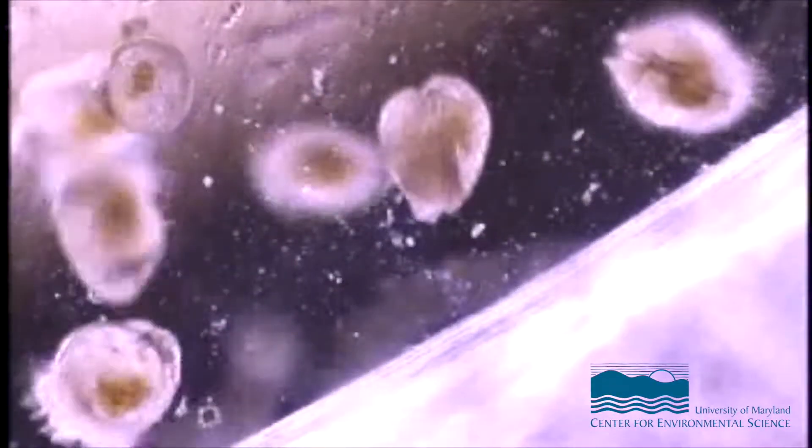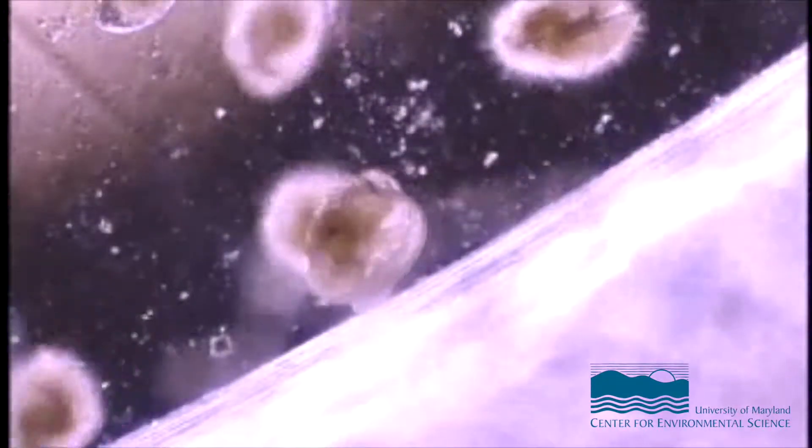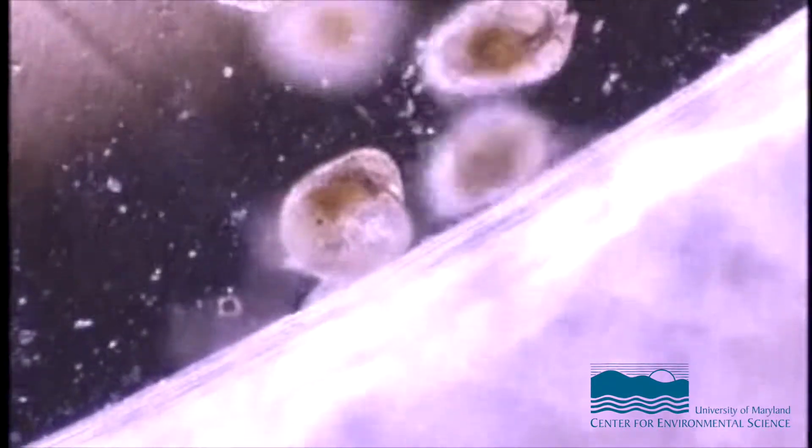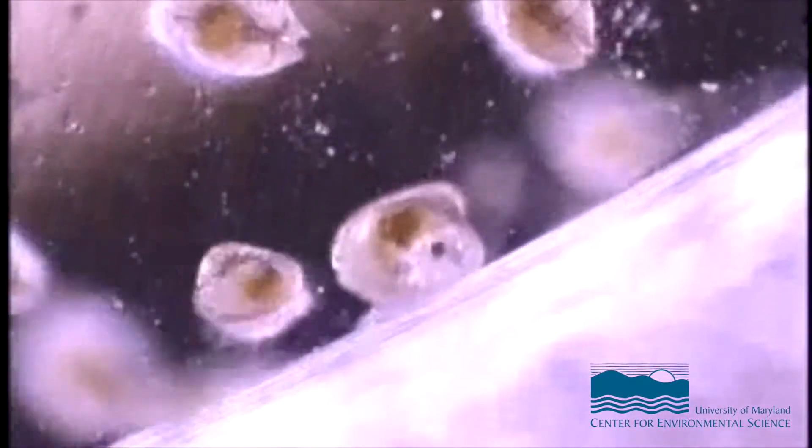There are glands associated with that foot that secrete a glue or a cement. And once he finds where he wants to stay, he glues himself down, and then he loses his ability to move other than to open and close the shells.